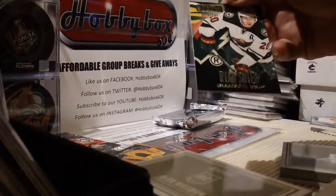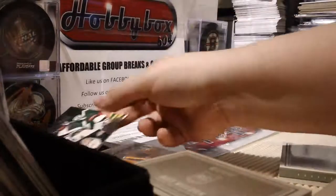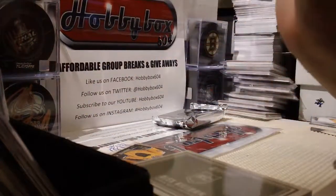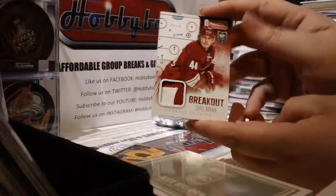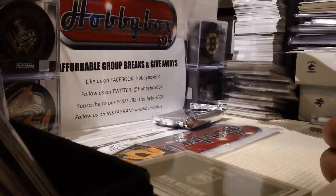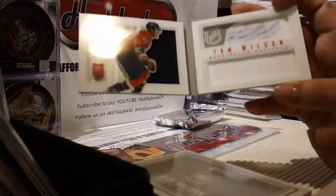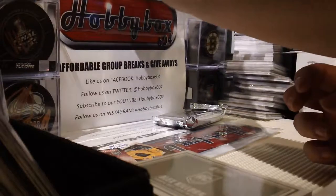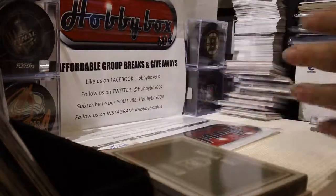Base card Ryan Suter. We need a Seth Jones to make it - to get all top three. Chris Brown patch - 20 of 25, very nice patch. Nice too bad it wasn't the top player. And 43 out of 199 Tom Wilson rookie jersey auto booklet - Tom Wilson - sickness, nice. Last pack guys!